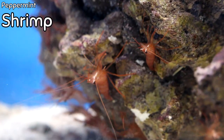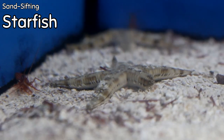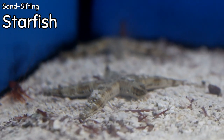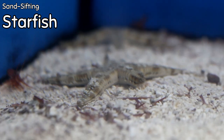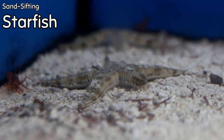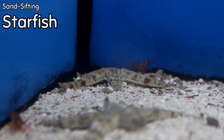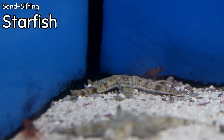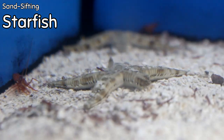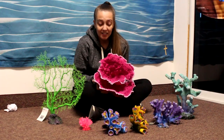Also in this tank are the sand sifting starfish. Sand sifting starfish are incredible — they're one of the only quote-unquote reef safe starfish you can have in your tank. A lot of times you won't even see them because they'll be buried in the sand doing exactly what their name describes. These guys are going to help clean the sand and burrow underneath the surface, so they're also aerating your substrate. If you're looking for something to keep your sand that really nice white color instead of getting algae on it, come grab a sand sifting starfish.